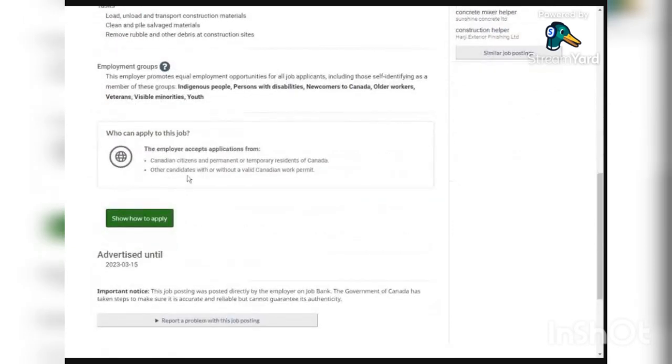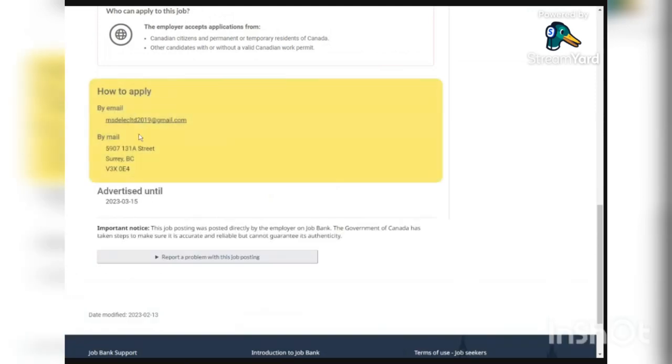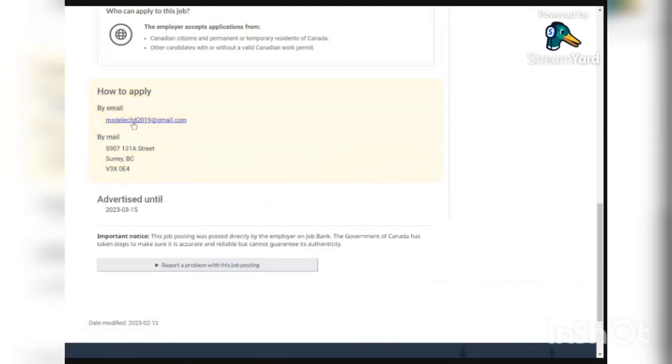The job is available to Canadian citizens and also anyone outside Canada with or without a work permit. To apply, send your application letter to the email provided, or by fax or to the physical address provided. Links to all of these jobs will be left in the description so you can find them and send your applications.